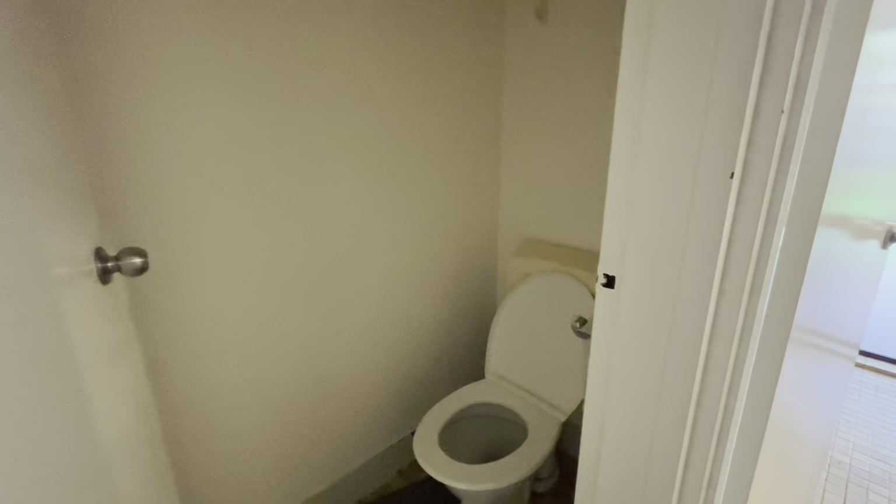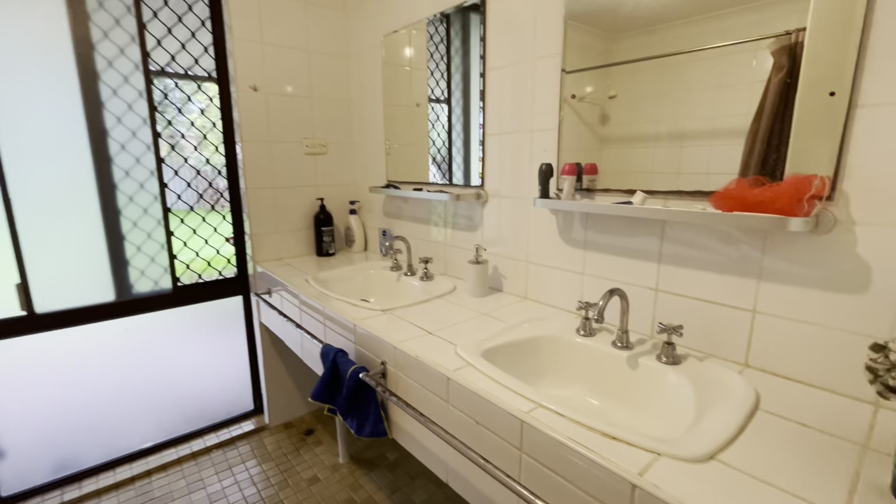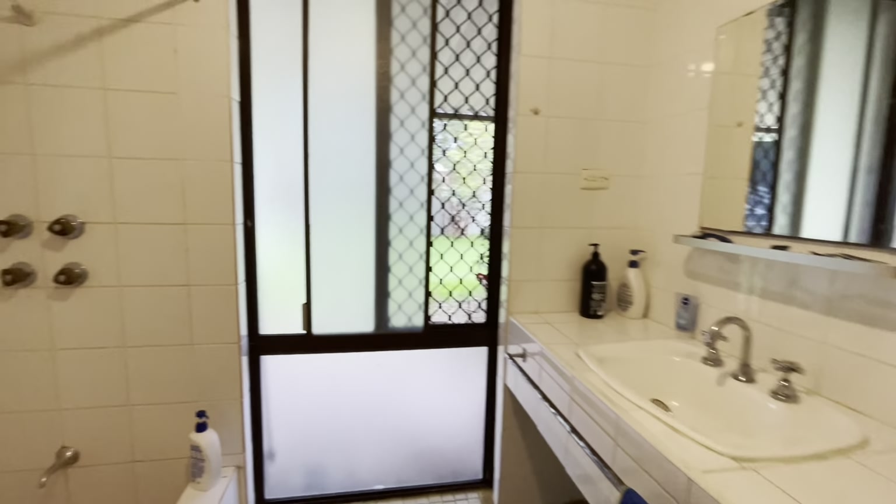Here you've got your separate toilet, to your main bathroom with double vanity, and you've got your Roman bath.